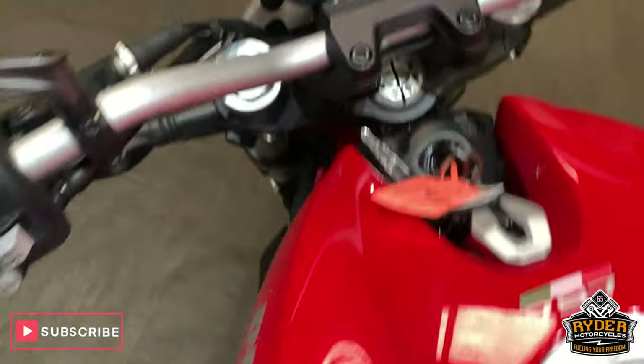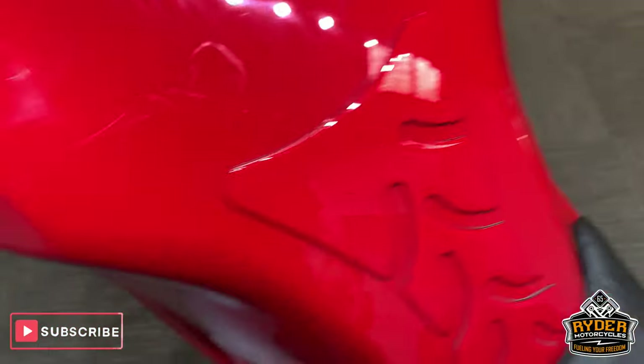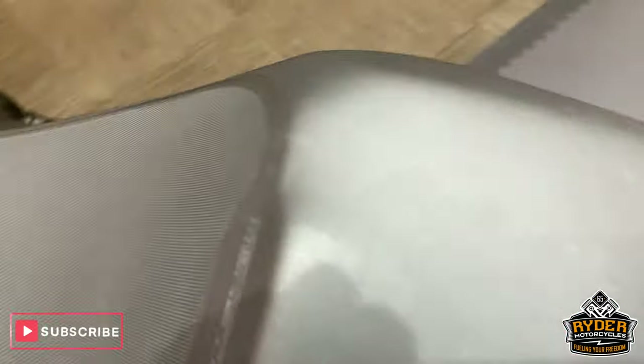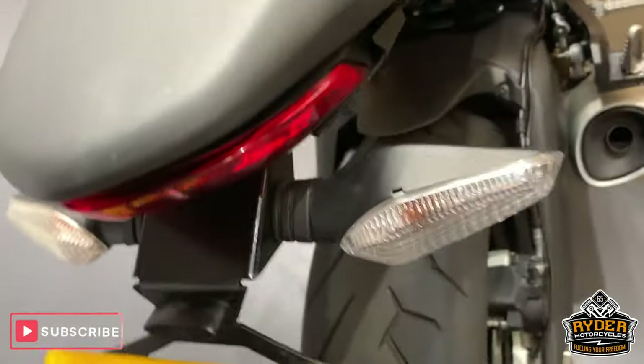Coming up to the top — nice tank, no scratches in it. The seat is really nice. All standard apart from the tail tidy.